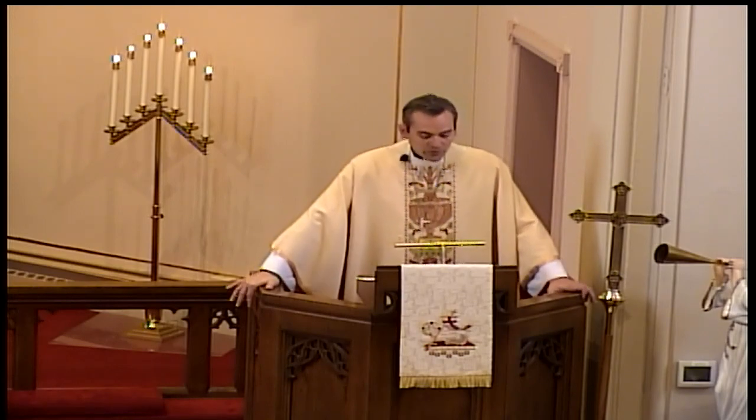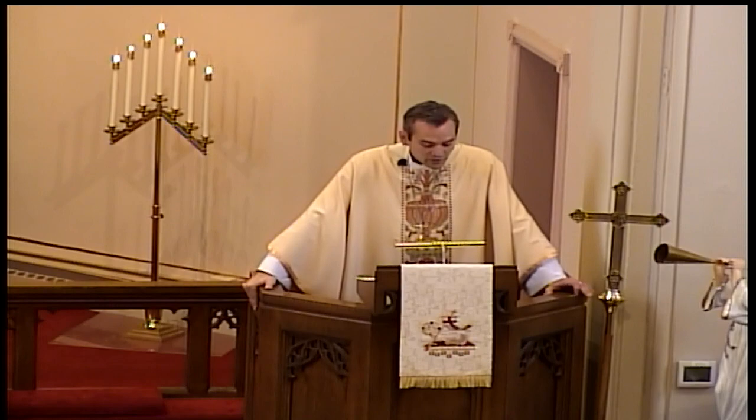As we saw last week, Jesus relayed clearly to his disciples what would be required of him for salvation from sin to be shared with the world. He knew the sadness they would face as they lived through the fear-inspiring events surrounding his death and resurrection. But he also told them that their mourning would turn to joy, that a process would unfold and lead them to seeing him again after a little while.